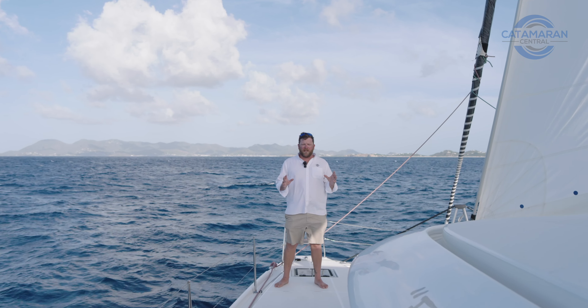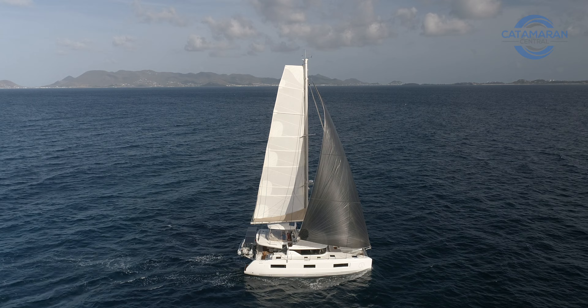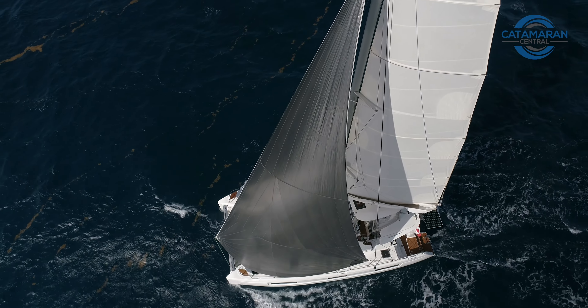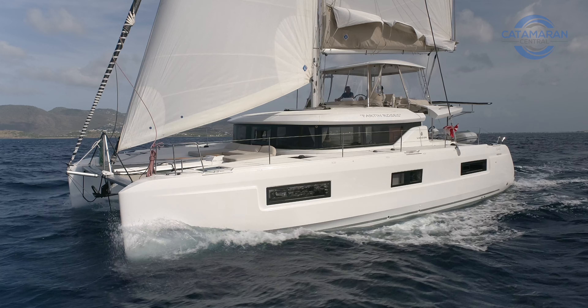People often have a misunderstanding on what a blue water cruising catamaran is. They oftentimes think it's got to be some sleek, sexy, performance, French-built catamaran. Today I'm going to show you guys that's not the case. An experienced sailor, a blue water cruising catamaran is something that I can safely and comfortably sail across oceans. Today we're on board Fartin' Roses, a 2022 Lagoon 46 that I think embodies what a blue water production cruising catamaran is to me.